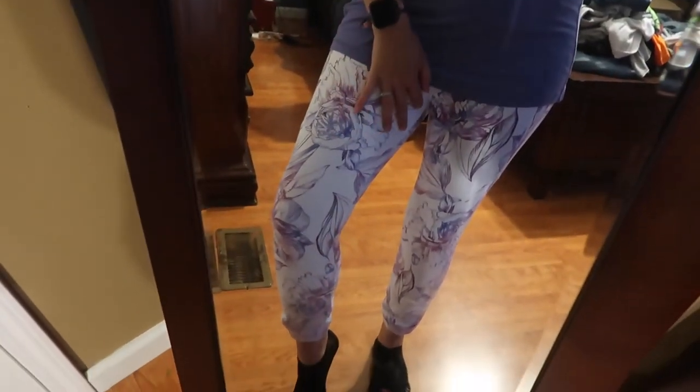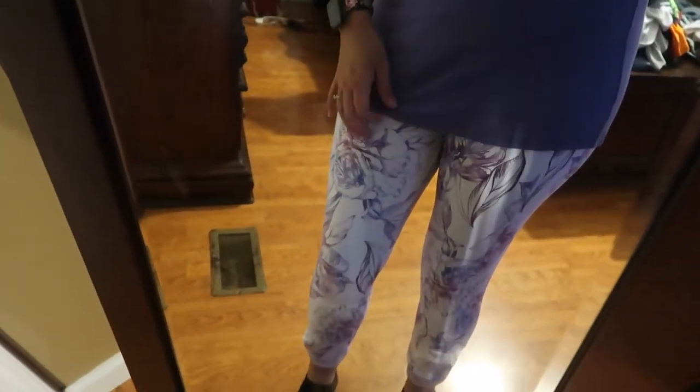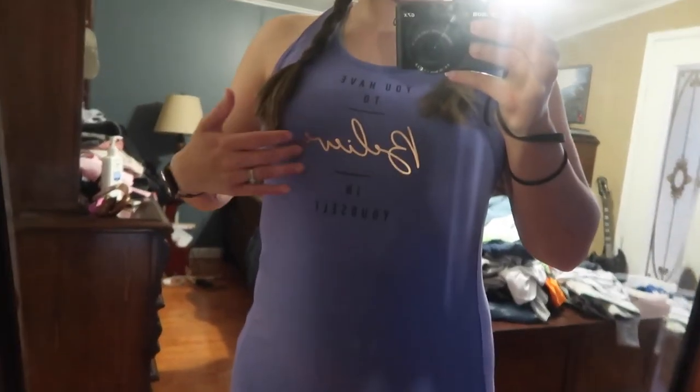This is the tank top that says 'you have to believe in yourself.' I have it paired with the mesh capris with the kind of purpley floral detail. Again, the tank top comes down very nicely in the back. You can kind of see the mesh detailing right there on the leg. Love these pants. Love them, love them. This shirt is so soft. I love the gold print right there. It's just so cute.